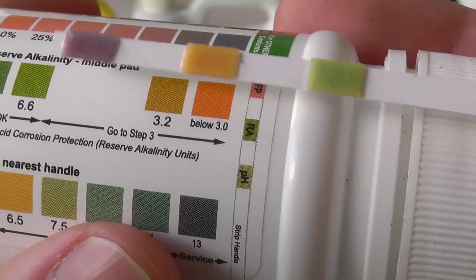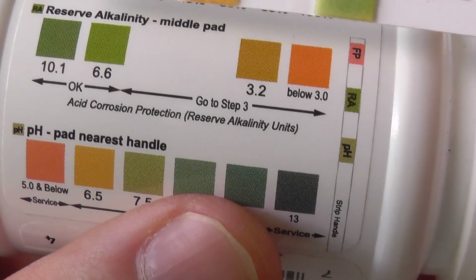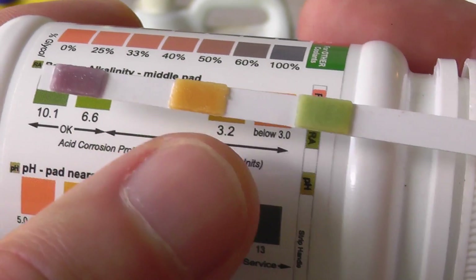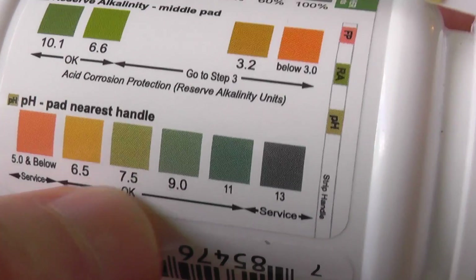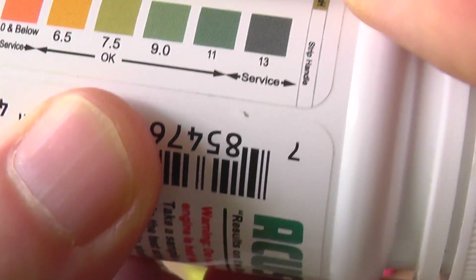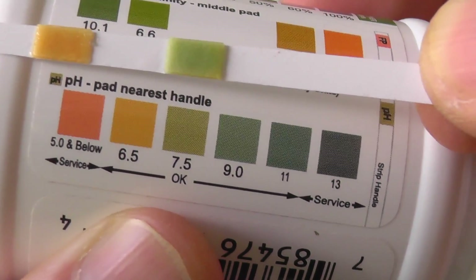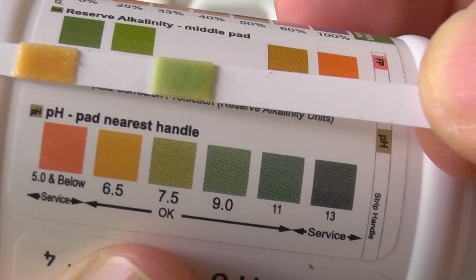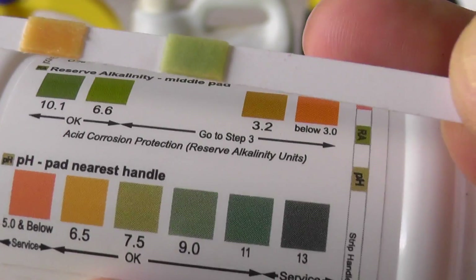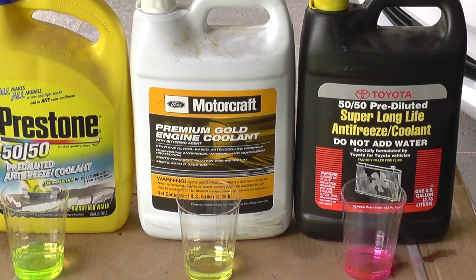Then the alkalinity — it says if it's below 6.6 you should check the pH level. The pH is the green indicator. My green reads about somewhere between 7.5 and 9, so it's still good. But I'm definitely going to be testing it again and watching it to make sure it stays good.